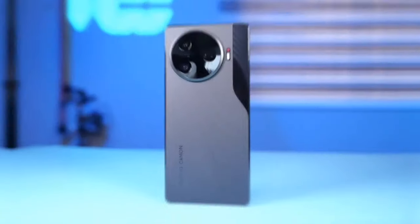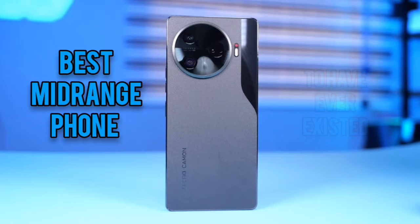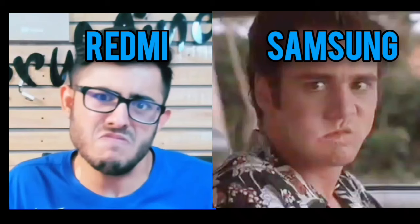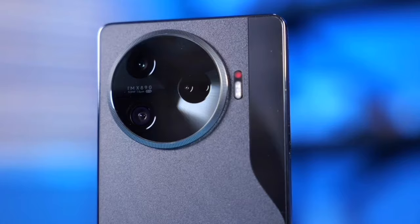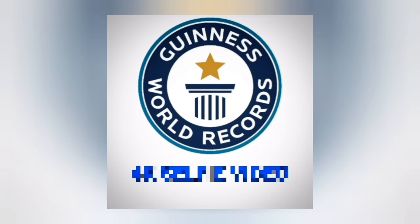I can't believe I'm saying this but the Tecno Camon 30 Pro 5G is the best mid-range phone to have ever existed. No doubt — so ridiculously impressive that it now leads in the mid-range category. And before Redmi and Samsung get jealous — and they will, to be honest — I have to say that this Camon 30 Pro 5G merits it in every possible angle. It even sets a world record with one unique feature.